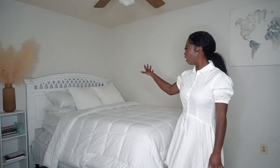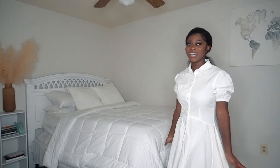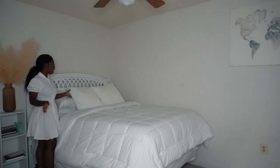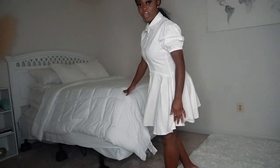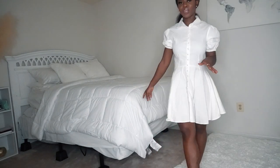Moving on to the actual bed — the bed frame was from a thrift store, it was actually my sister's and I kind of took over the space. It has such a beautiful wooden frame and I love the rustic design. The plush pillows are from Ross as well. The bedding is also from Ross — I believe the comforter was $27.99 and the bed sheets were from Ross too, very inexpensive.